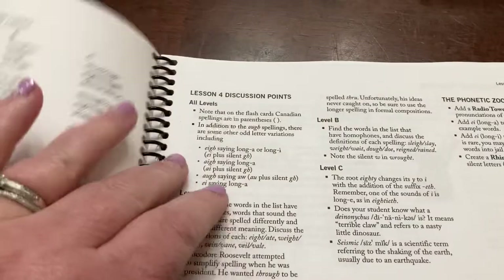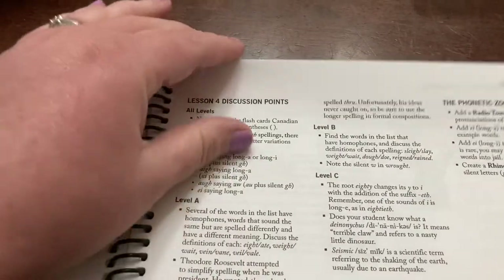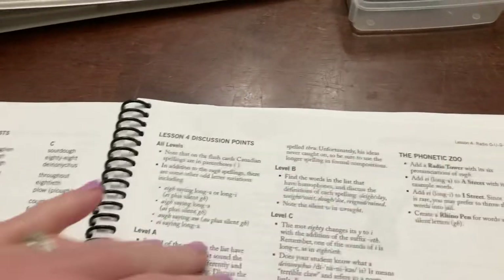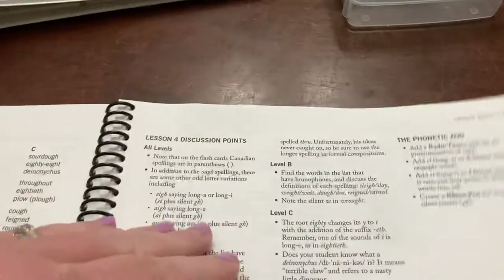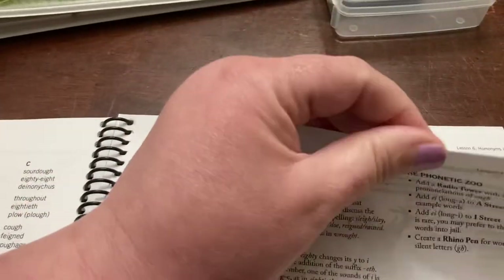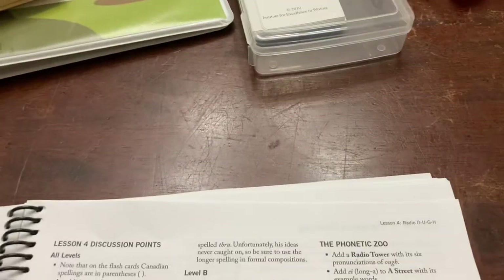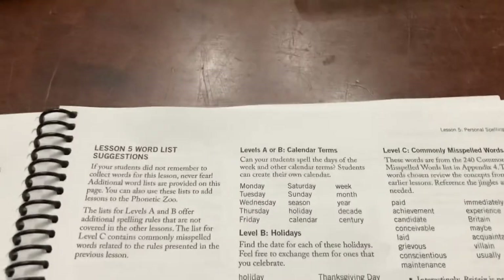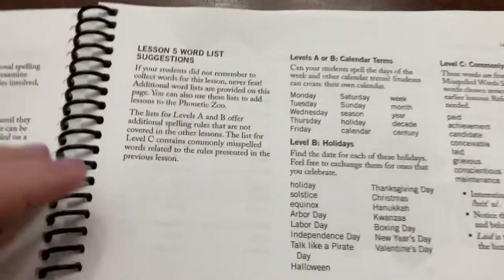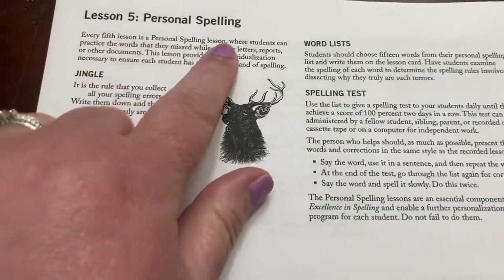Every fifth lesson, the book doesn't give you a spelling list — you're supposed to have your child choose their own spelling words that week. We actually just skip that week. I understand the purpose, but we just don't do it. Whenever we get to a personal spelling week, we skip it and move on to the next week.